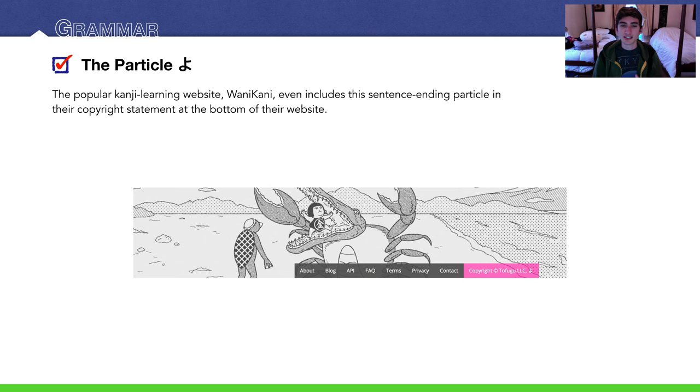This is interesting — y'all know I like WaniKani a lot, this kanji learning program. At the bottom of every page on their website is a copyright, right here in pink: copyright Tofugu LLC よ. And that よ is the よ particle we're talking about now — the informative particle. They're saying 'hey, we have a copyright.'